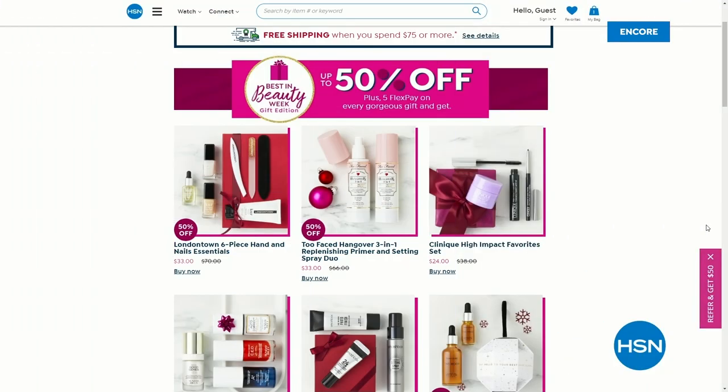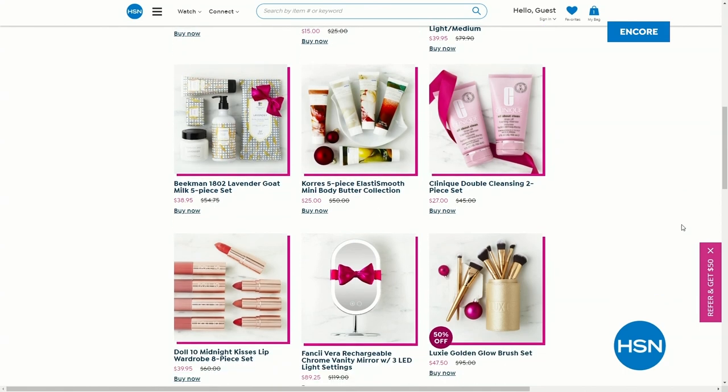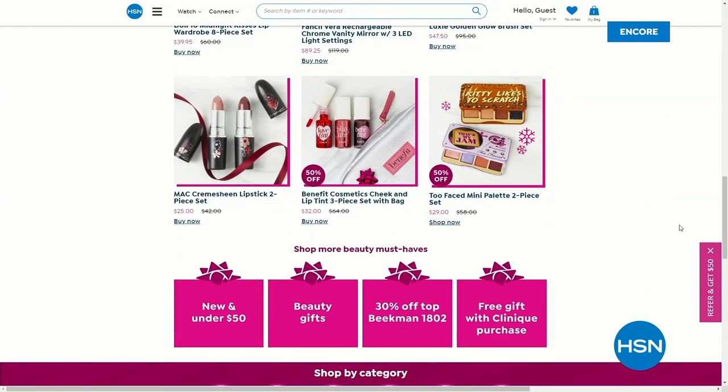HSN's beauty gifts are worth really dazzling anyone on your holiday gift list. Enjoy five flex on all beauty from Wednesday, November 9th through November 15th. Check out hsn.com to find the most coveted beauty gifts to bestow on your loved ones.